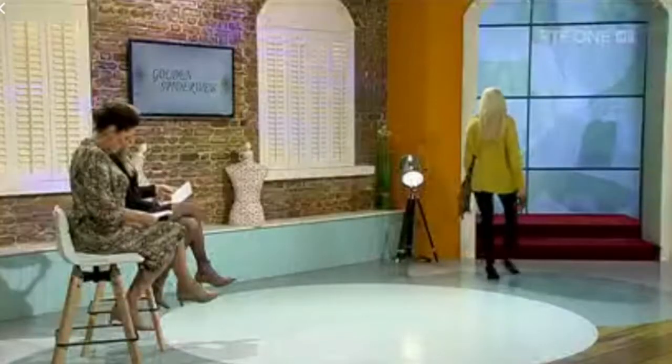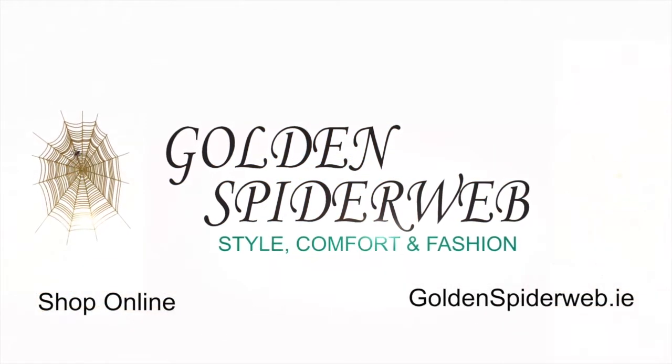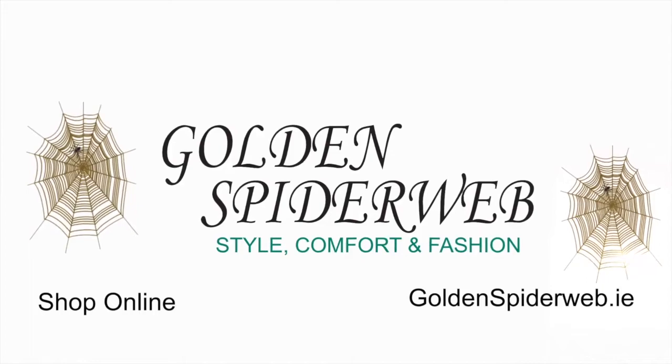How many stores do you have? Stores all over the country — Sligo, Talla, Cork, Galway, Newbridge, Laois, Limerick and Wexford. And of course you can buy online at GoldenSpiderweb.ie. Thanks, Anne-Marie, thank you so much as always. Any of the looks today, head over to GoldenSpiderweb.ie and keep snuggly. Bye-bye.